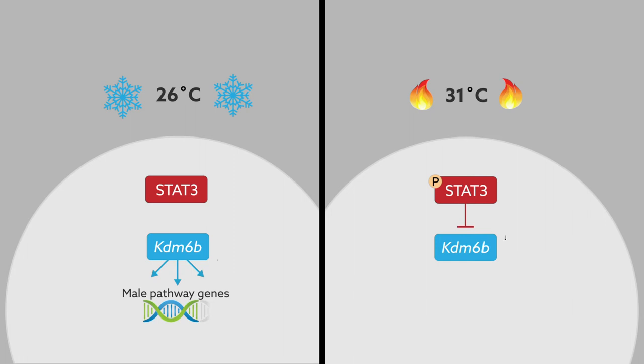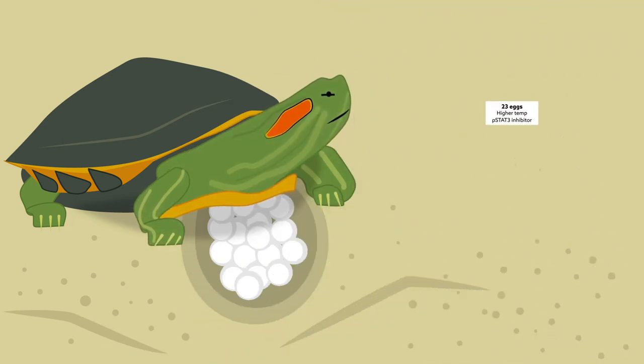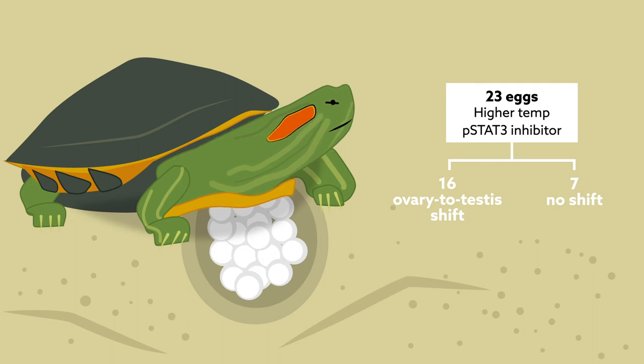To test whether PSTAT3 represses KDM6B, researchers blocked the protein in gonads from red-eared slider embryos incubating at male or female temperatures. This experiment had no effect on gene expression at the lower male temperature. But at the higher temperature, which normally activates PSTAT3 and sets the genetic gears in motion to produce females, levels of PSTAT3 dropped, and the expression of KDM6B and the male-determining gene DMRT1 increased. Those findings were replicated in living turtle embryos: of 23 eggs incubated at the higher female-producing temperature and treated with a PSTAT3 inhibitor, 16 showed an ovary-to-testis shift in sexual trajectory.